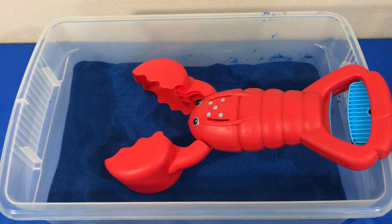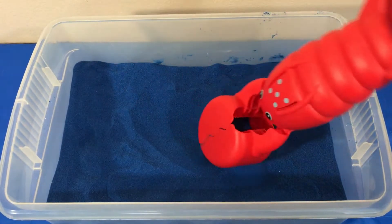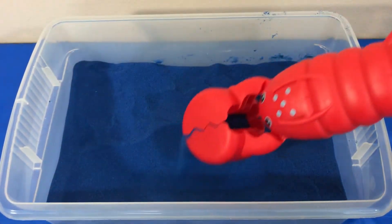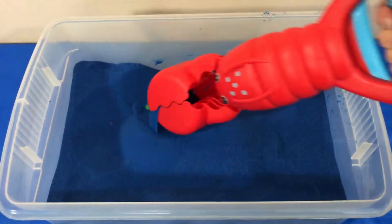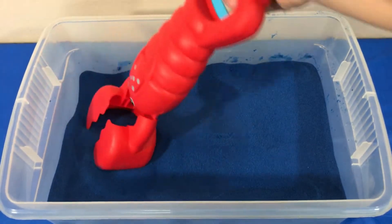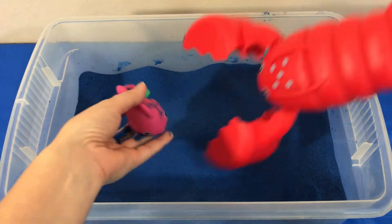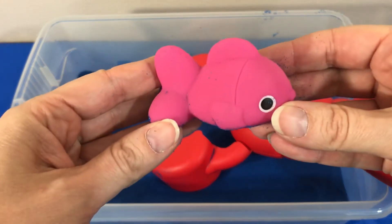I think we have some sea animals hiding in our blue sand. Let's dig and see what we find. Oh, I think we found one. Pink fish.